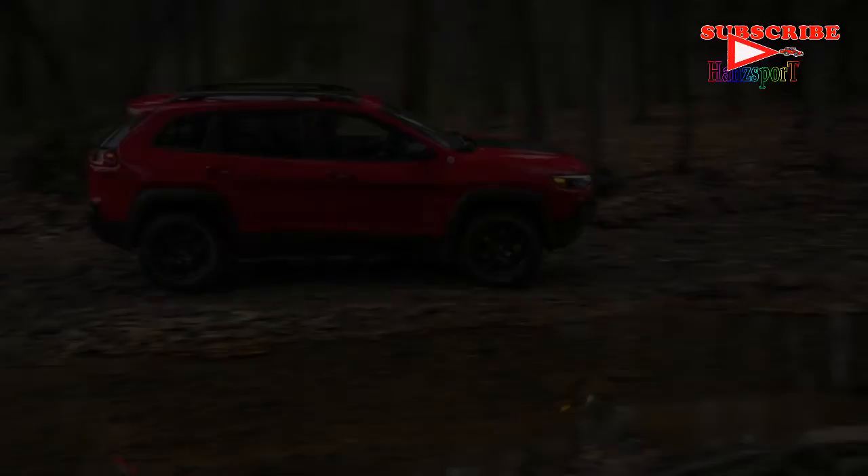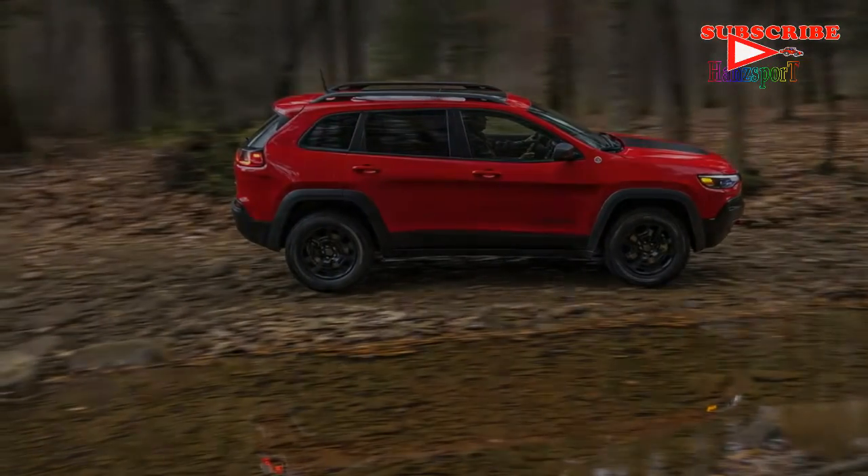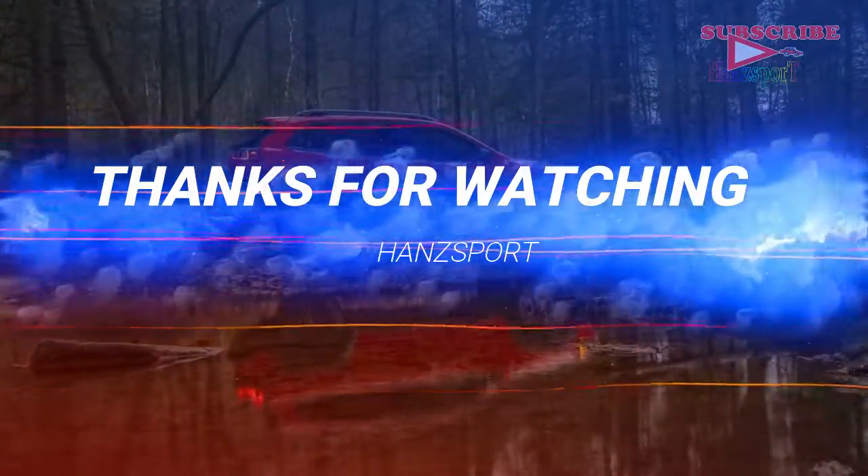Other Trailhawk goodies include skid plates, bigger fender flares, increased ride height, and 17-inch wheels with off-road tires. There are five new wheel offerings in total, including a 19-inch design for the Overland trim.